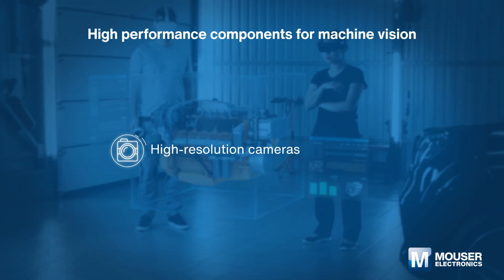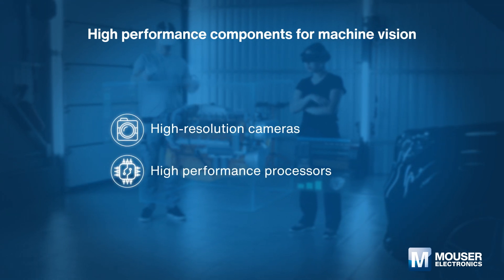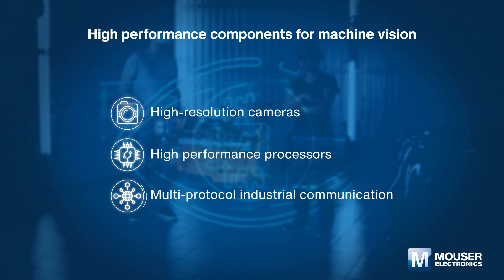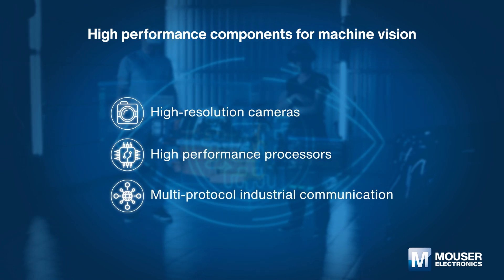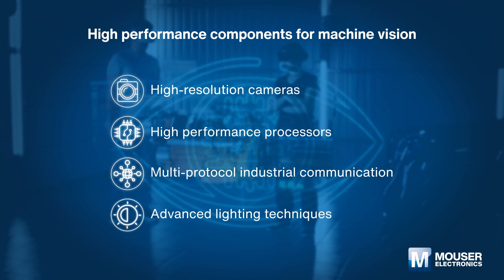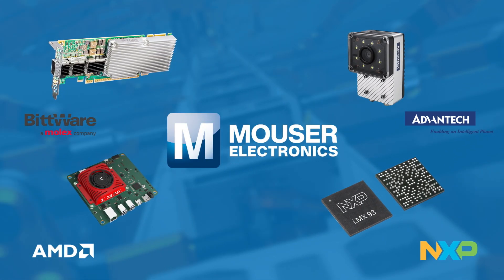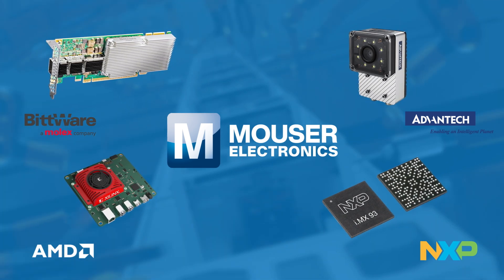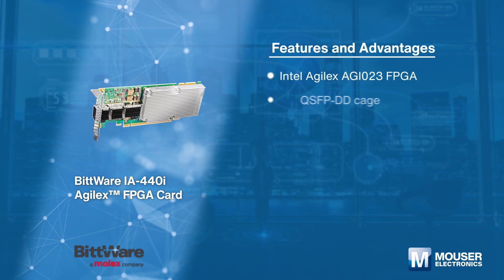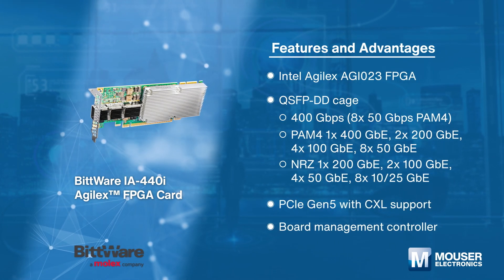High-performance components enable engineers to easily and quickly build machine vision applications by integrating multi-purpose processors with AI accelerators and high-speed communication interfaces such as Gigabit Ethernet and Power over Ethernet. At Mouser's one-stop shop, you will find all the components and solutions required for machine vision.